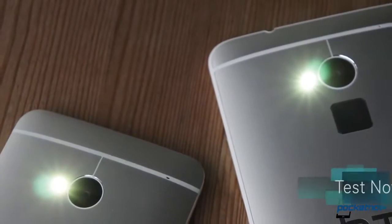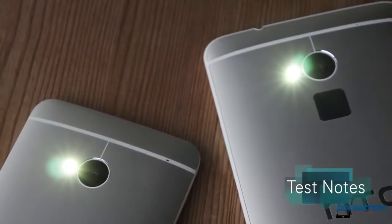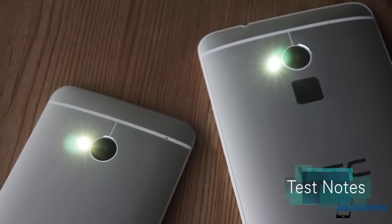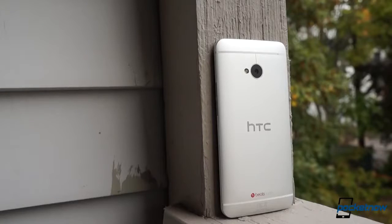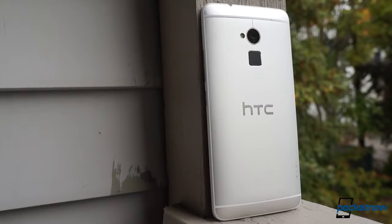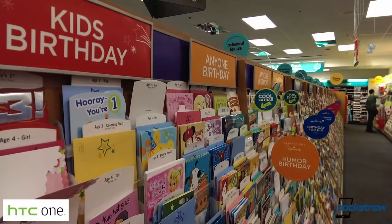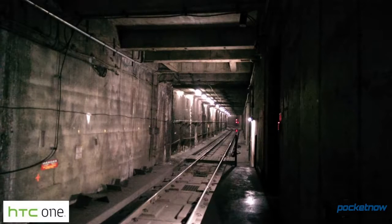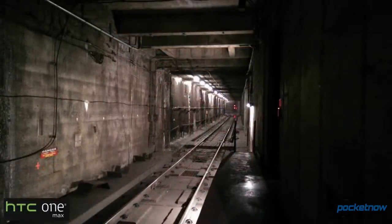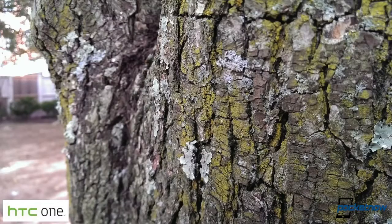That trend continues in terms of the camera, where HTC has not only recycled the same four-megapixel sensor from the One, but it's also removed optical image stabilization from the assembly on the newer device. If this blows your mind, you're not alone, and the company had no comment on the matter when we asked them about the decision. In the real world, the difference isn't as striking as we expected, and the Max even turns out better shots than the One in some conditions. In particular, low-light photography is almost a draw, which we didn't expect, so HTC does deserve some credit here for pulling a rabbit out of its hat.